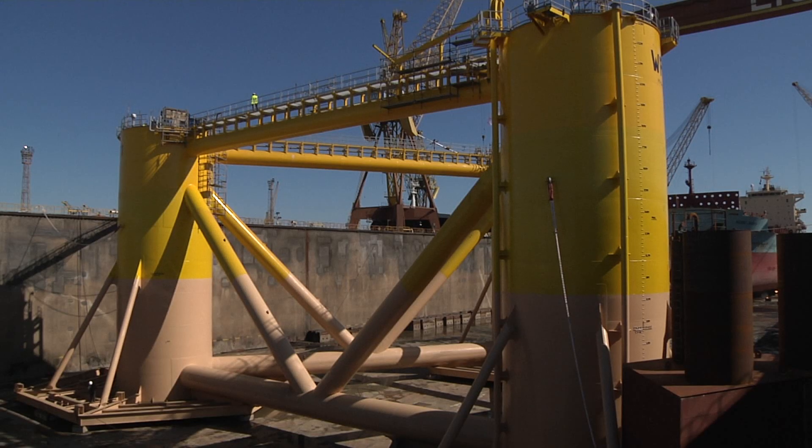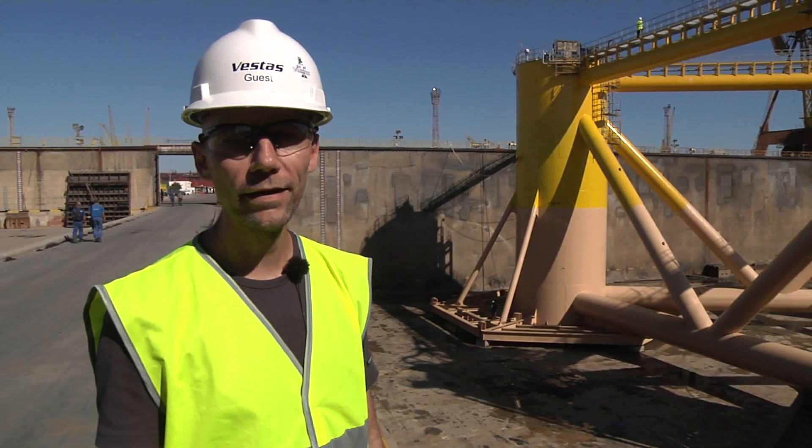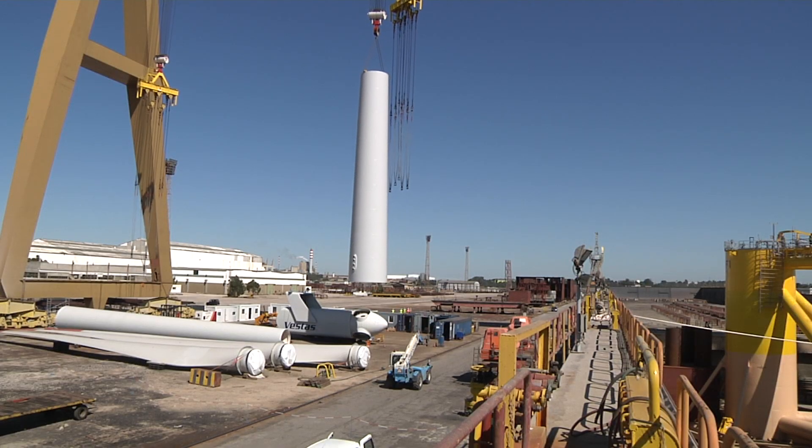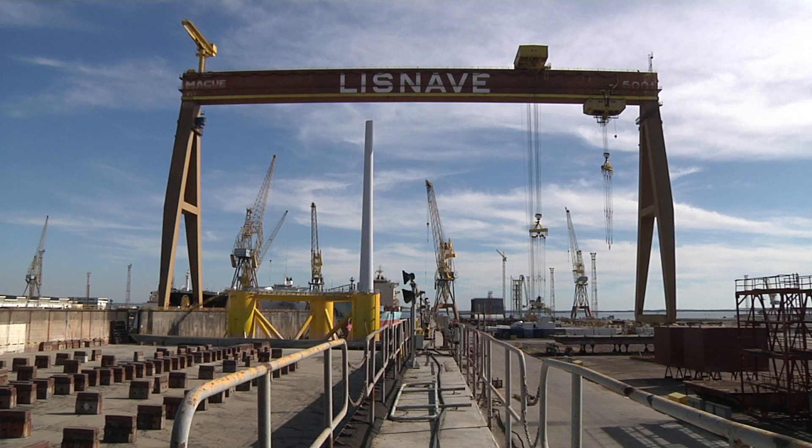The WindFloat will be the world's first offshore turbine facing the Atlantic. The weather restrictions are not that bad as they are offshore. We don't have the waves and the current to interfere with the vessel. So I think it will be a lot easier to install the turbines onshore.